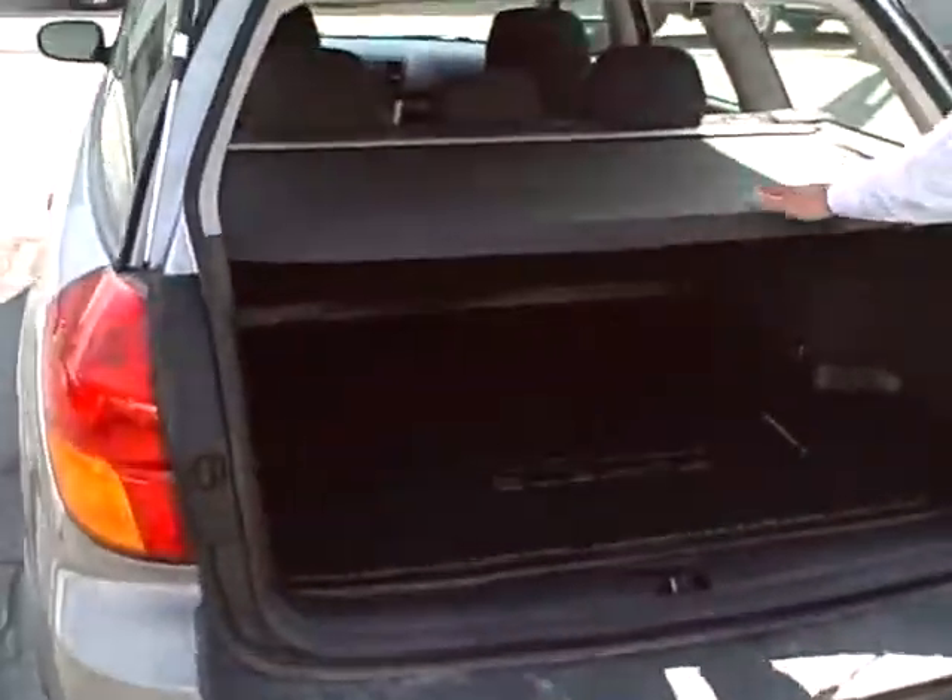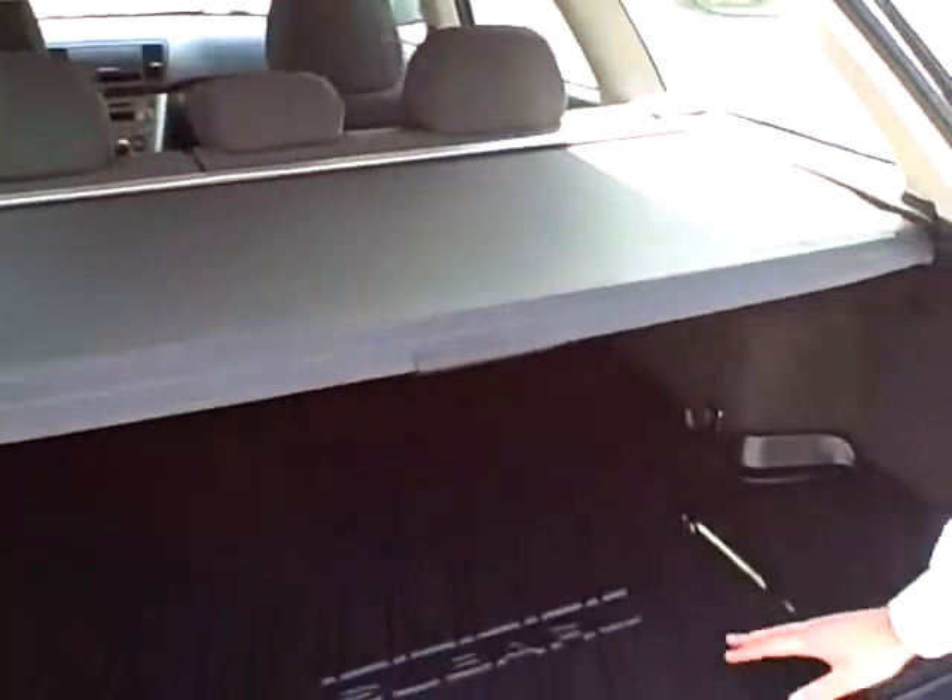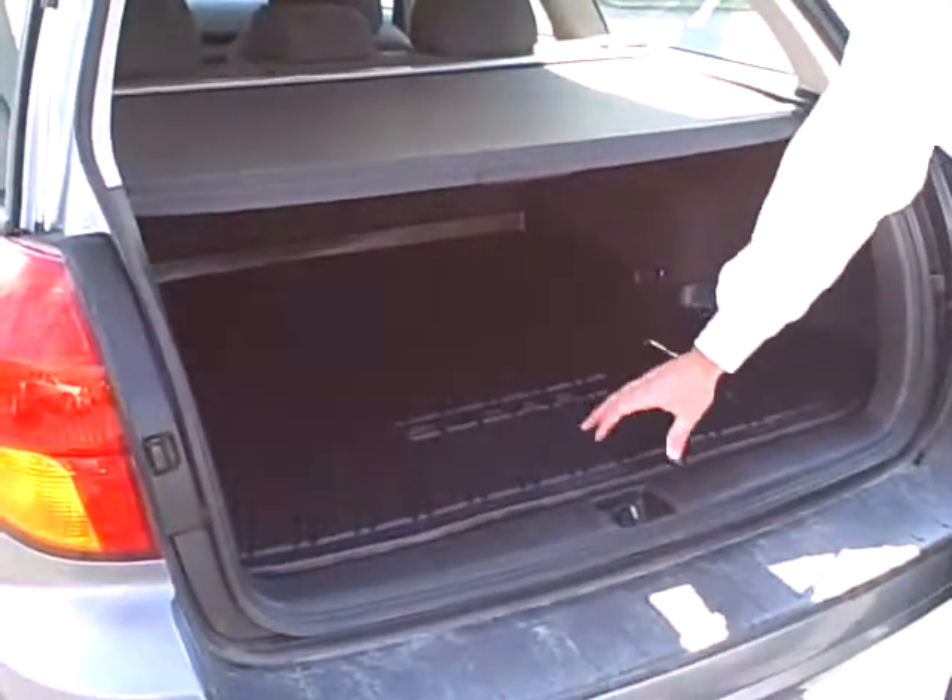Looking into the rear cargo area, you can see I have an overhead cargo shade on it, as well as a good durable surface for the plastic cargo area cover.